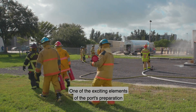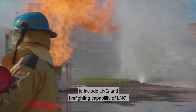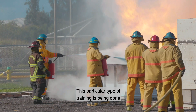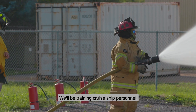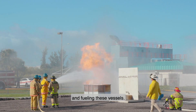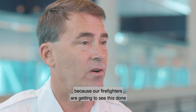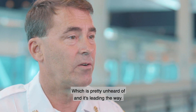One of the exciting elements of the port's preparation is the expansion of the Port Canaveral Firefighting Academy to include LNG firefighting capability. We've expanded the fire training academy to include LNG training, and this particular type of training is being done with real LNG in a realistic environment. We'll be training cruise ship personnel along with mariners that will be using this fuel and fueling these vessels, training people from all over the country. Our firefighters are getting to see this on a weekly basis, which is pretty unheard of.